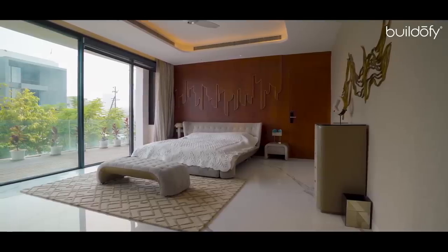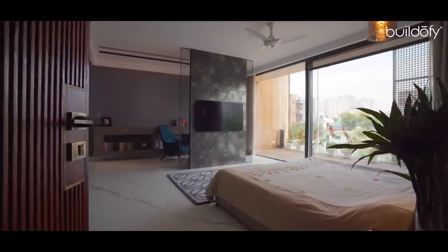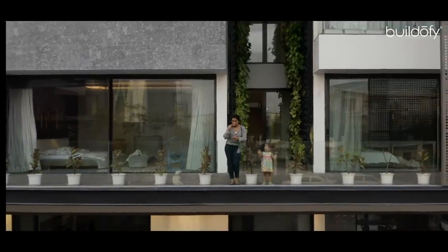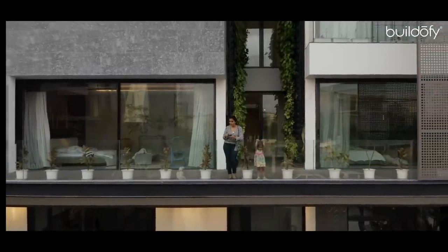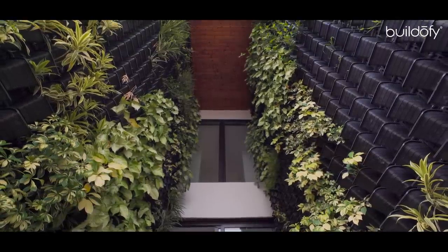The master bedroom for parents and the master bedroom for the elder son are located in the south, opening to a large wood-cladded cantilevered balcony overlooking the lawn. The hanging terrace has a double-height feel, cladded with vertical plants, which creates an indoor-outdoor ambience.